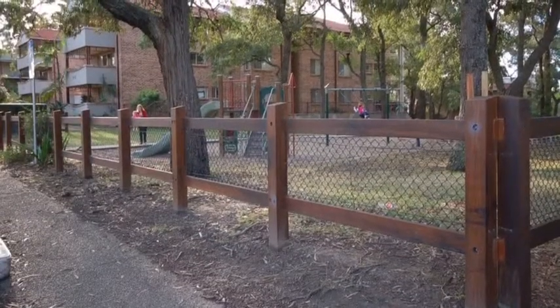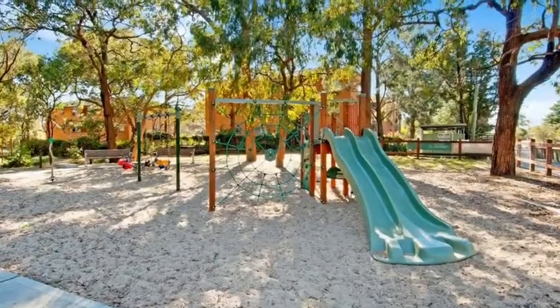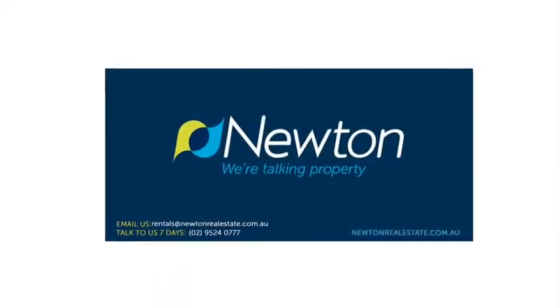This lovely apartment has parkland adjoining, which includes a playground, and is located only a short walk to Kirrawee shopping centre and railway station.